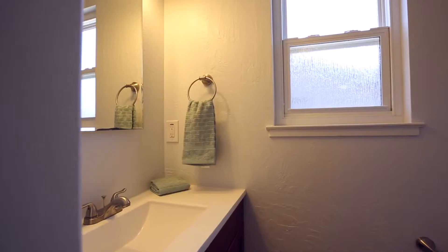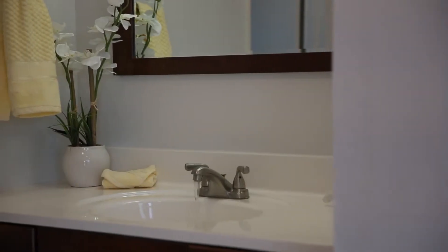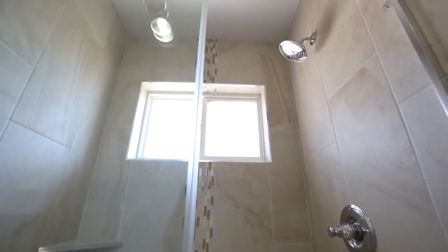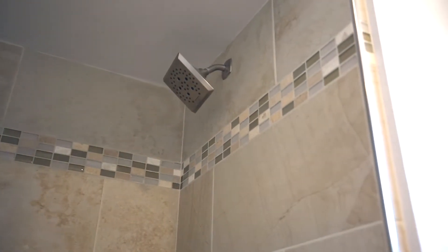There are two and a half baths in the home. The master bath has been tastefully redone with a new tile shower and plated glass sliders. The hall bath has also been redone and sports a new tub and tile shower enclosure.